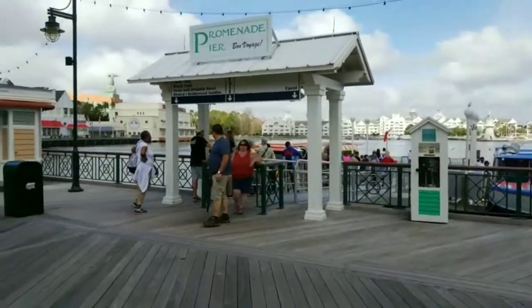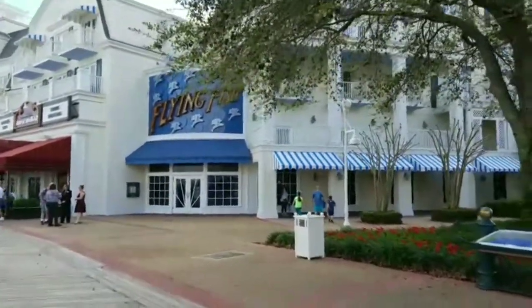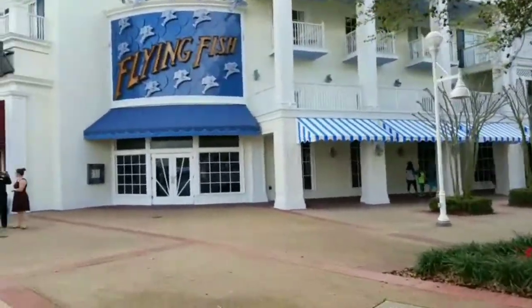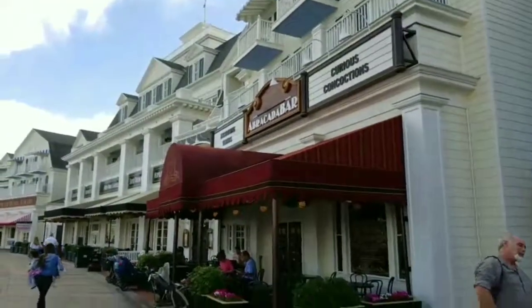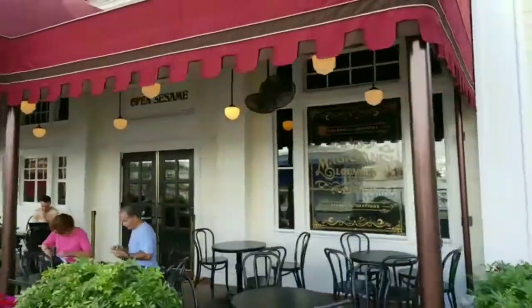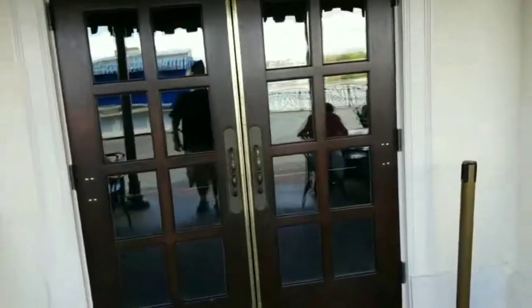Looks like Hollywood Studios is the popular park this morning. There's Flying Fish — another tasty restaurant. And here's the Abracadabra Bar: Vanishing Libations, Magician's Lounge, Standing Ovations. Let's see if they're open — we'll take a quick peek. Maybe not. Nope, not yet.